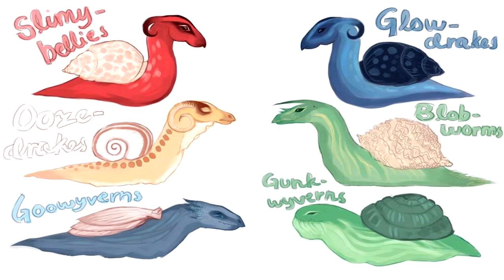Types: 1. Slimy Bellies — Adorable and oozy little fellows, with awesome fire-engine red-colored skin, little black horns and belly, and a speckled tan shell. Beautiful robin's egg blue eggs. 2. Oozedrakes — Inquisitive little creatures, with neat banana-colored skin, curly horns, and striped shells. Pale tan eggs, like a chicken.